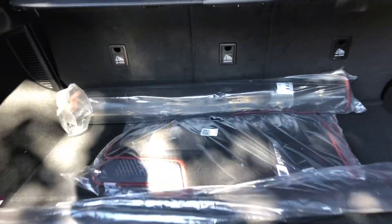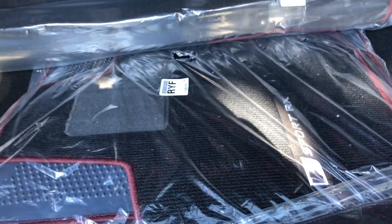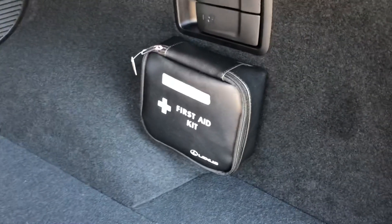Inside the cargo area of our RX, we have our carpet floor mats, cargo cover, cargo net, and first aid kit.